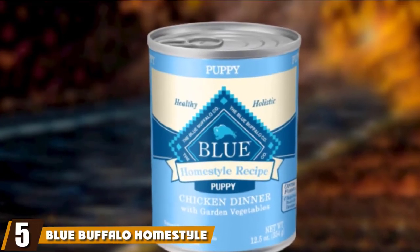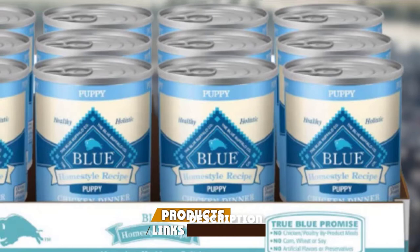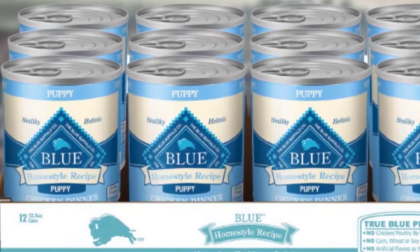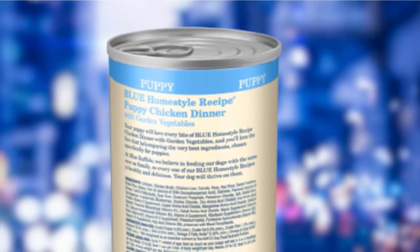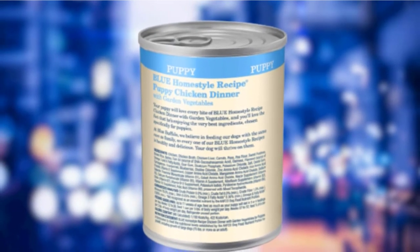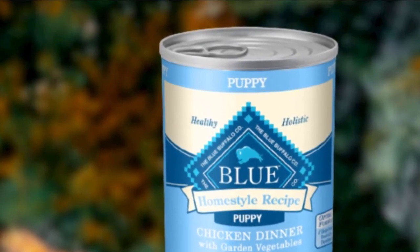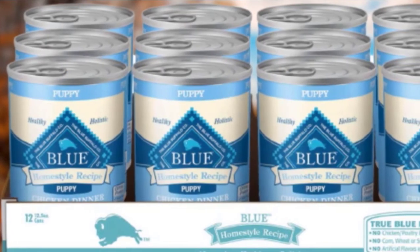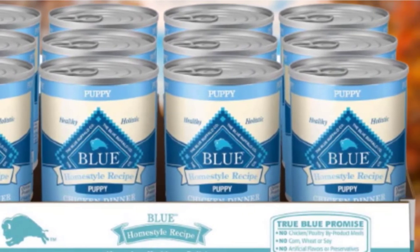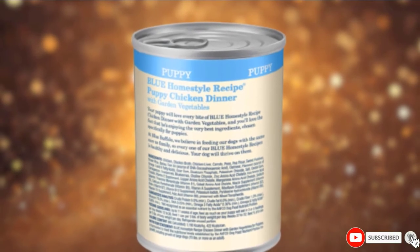The number 5 position is held by Blue Buffalo Homestyle Recipe Natural Wet Puppy Food. As pets get older, their eating habits may change — sometimes due to teeth and gum problems, sometimes because their tummies become more sensitive. A healthy, soft wet food might make all the difference. Blue Freedom Senior is our best choice for senior pups. Their senior formula features quality proteins — chicken, chicken liver, and chicken broth — plus all-natural carbohydrate sources: carrots, peas, blueberries, and cranberries. This food is grain-free, easy on the stomach, and they also add glucosamine and chondroitin to keep your senior's joints strong and supple.